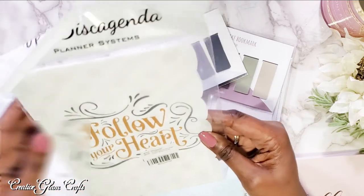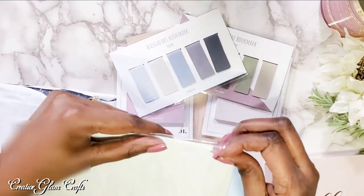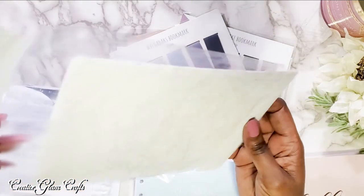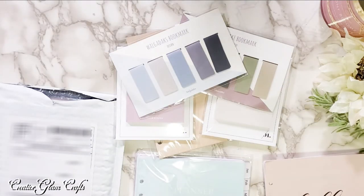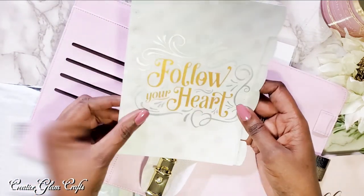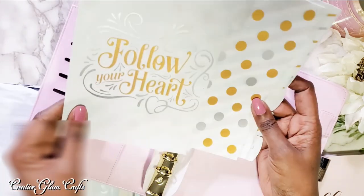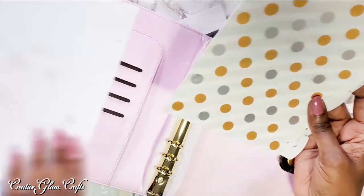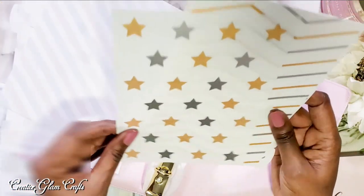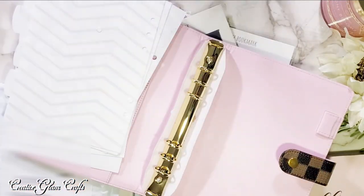This is called a Disc Agenda Planner System. I liked these and I ordered them because they were gold and silver — I couldn't decide whether I wanted gold or silver in this planner. It's kind of a no-brainer to go with gold because when you look on the inside, the rings and everything is gold. But I still like the accent of the mixed metal look.